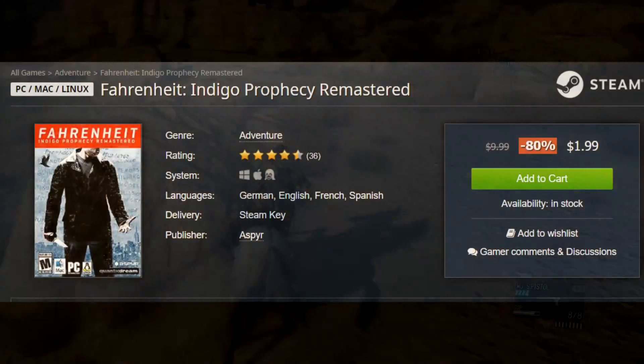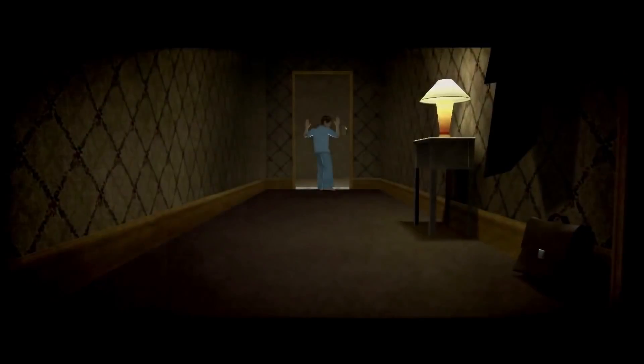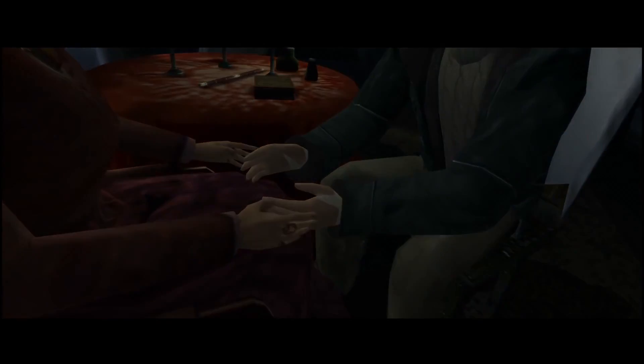Next I want to give a mention to Fahrenheit: Indigo Prophecy Remastered. This is Quantic Dream's first game, and their other three games are going to be Epic Store exclusives, but Fahrenheit is a pretty iconic title. Originally released in 2005, it was a breakthrough game at the time. Has it aged all too well? No, but I still found it compelling. It came to PC a few years ago and I actually did a walkthrough of it — some camera angles are horrible and some gameplay nuances are pretty bad, but the storytelling is still top-notch. For just $2, Fahrenheit: Indigo Prophecy is still a really good buy if you want a narrative-driven game.